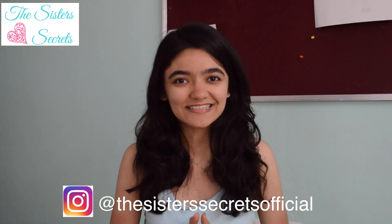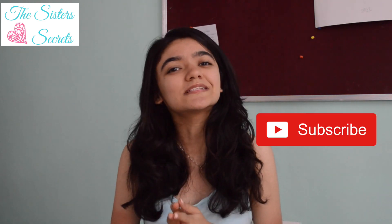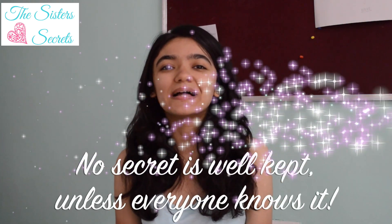If you don't want to miss out on daily updates and 30-second DIYs, don't forget to follow us on our Instagram handle, TheSisterSecretsOfficial. If you'd like to recommend what we should do next, feel free to put it down in the comments below. If you liked this video, give it a thumbs up. And if you know somebody who can benefit from this hair mask, don't forget to share this video. If you love our videos, subscribe to our channel so you don't miss out on any new videos. No secret is welcome unless everyone knows it. Until then, take care. Bye! We love you.